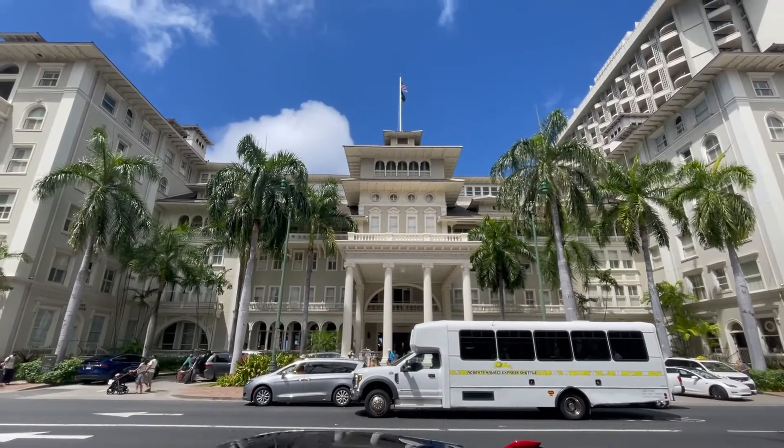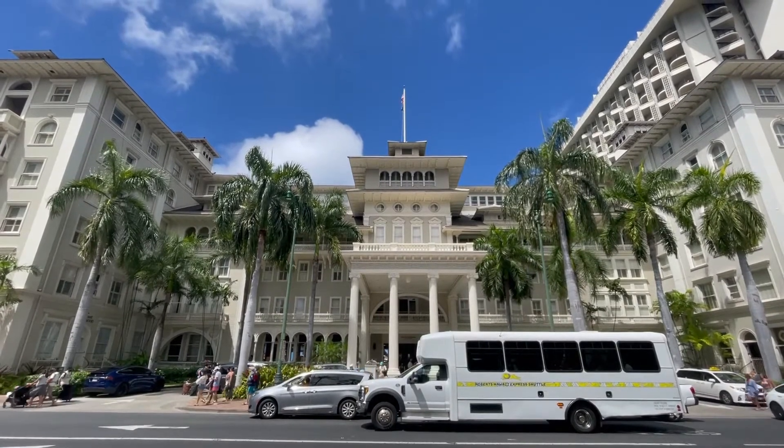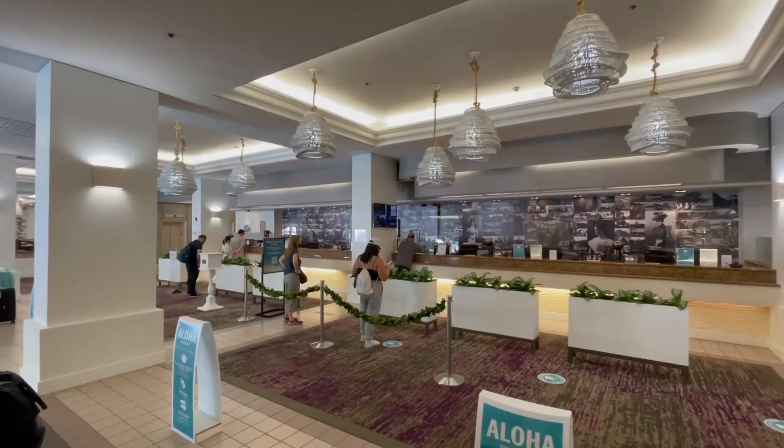Across the street is the Moana Surfrider Hotel, which is a sister property of the Sheraton. You can do room charges over there as well as the Royal Hawaiian, which is next door.